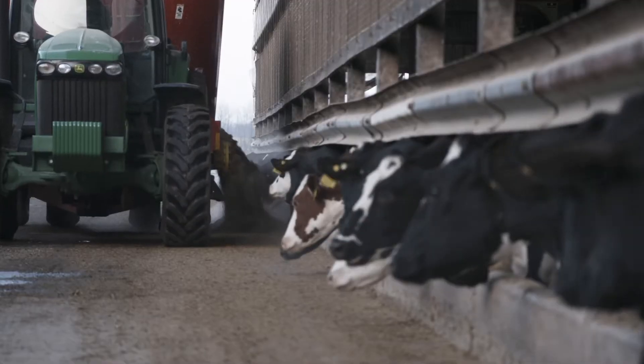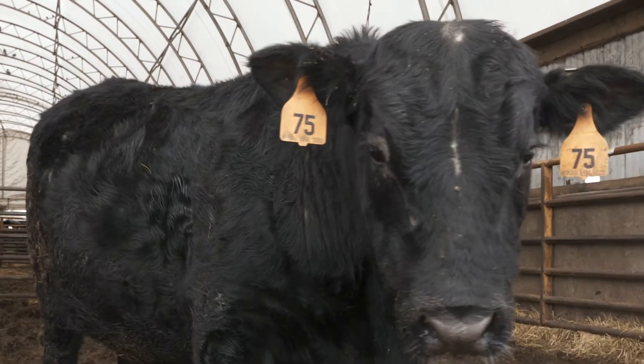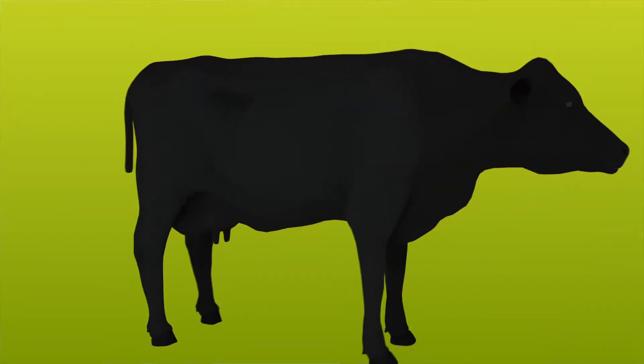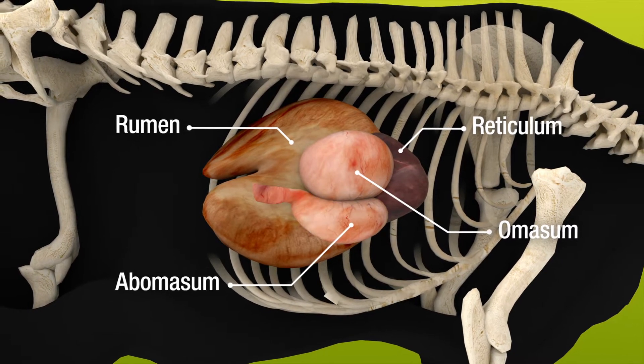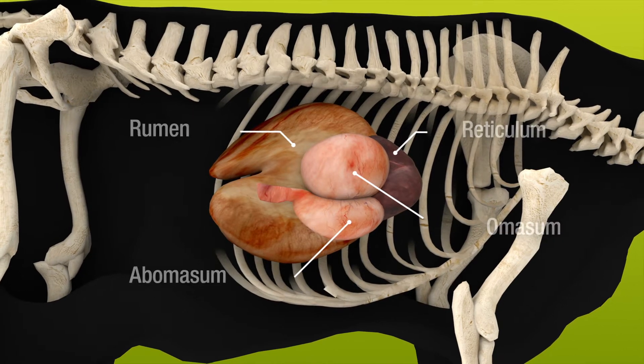To understand what separates Enogen Feed Hybrids from other corn hybrids, it's important to understand how beef and dairy cattle digest corn. Unlike most other animals, ruminants have a four-compartment stomach that allows them to convert forages like grass and hay very efficiently. However, starches work a little differently.